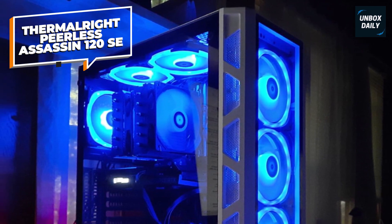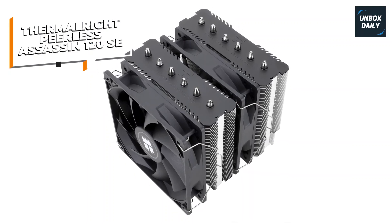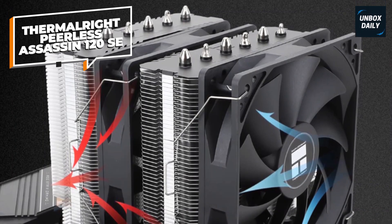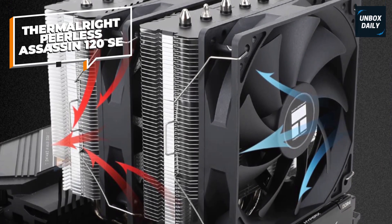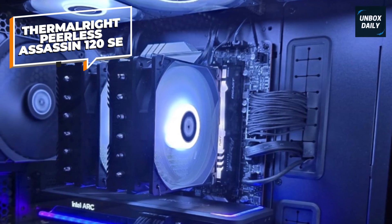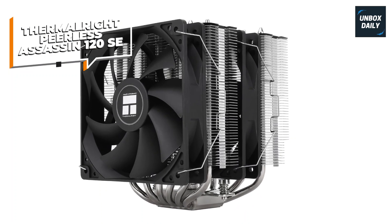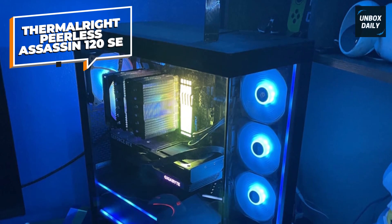Its dimensions are 125mm L by 135mm W by 155mm H, and it weighs approximately 0.97 kilograms. The design allows for sufficient clearance around memory slots, facilitating easy installation without obstructing RAM modules. In performance tests, the Peerless Assassin 120 SE has demonstrated exceptional cooling capabilities, effectively managing high thermal loads while maintaining low noise levels. Its combination of advanced heat pipe technology, efficient fan design, and broad compatibility makes it a compelling choice for users seeking reliable and quiet CPU cooling solutions.